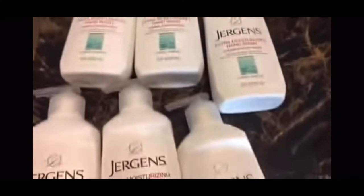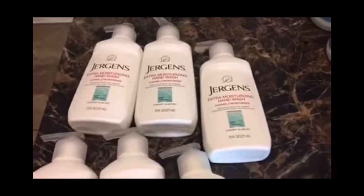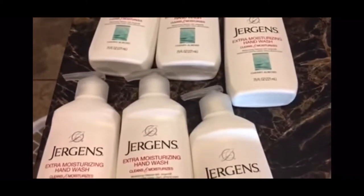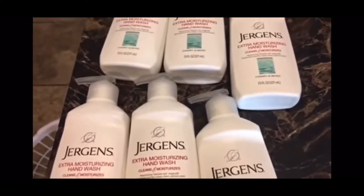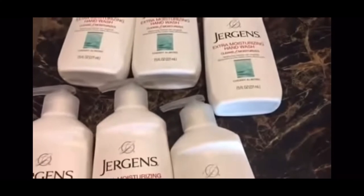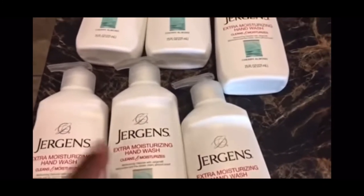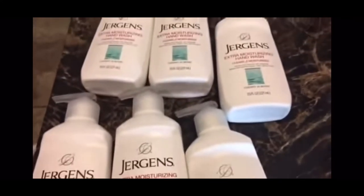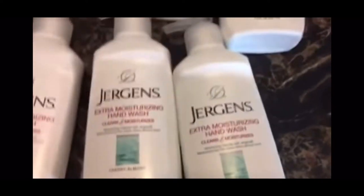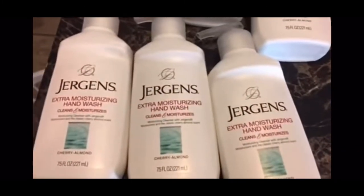We're going to start with the first item, which is the Jergens Moisturizer. I love this moisturizer. I never bought this moisturizer from the Dollar Tree until it had a coupon. I had four printable coupons and two insert coupons — all of the coupons scanned, both the printable and the insert from the manufacturer. So all this Jergens hand wash was free. I love this hand wash — it moisturizes, it doesn't leave your skin dry, it lathers up real good. It cleans and moisturizes, exactly what it does. It's free with that coupon.